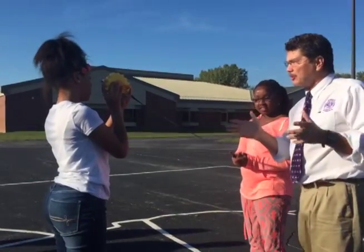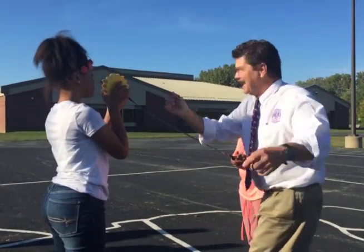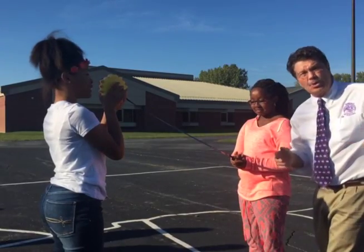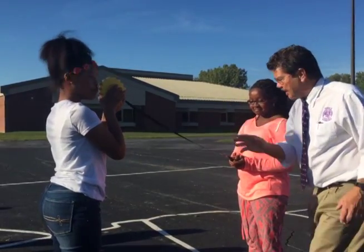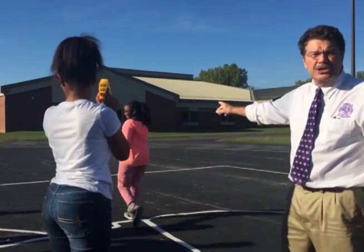We have a little solar system model. I've got some students here. We have the sun. And we have Neptune — one of the farthest planets from the sun. Neptune, show us how far away you are on the scale. That is 30 AUs.